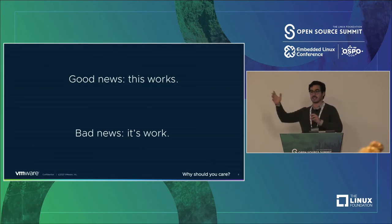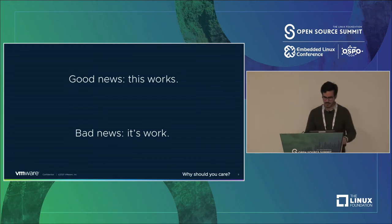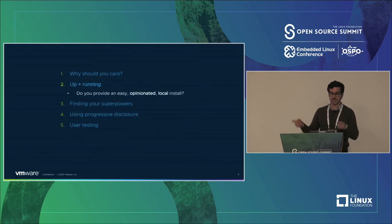I'm going to frame this as: here's what you can do, and then show you an example of what Knative did as a case study. Let's start with 'up and running.' The question is: do you provide an easy, opinionated, local installation of your software?